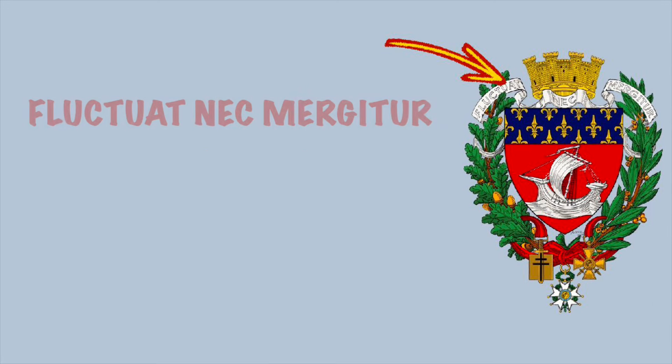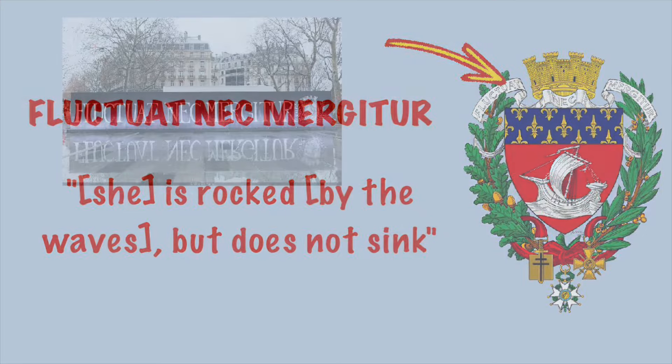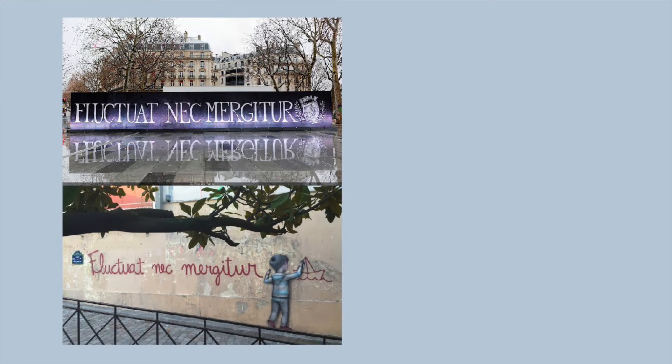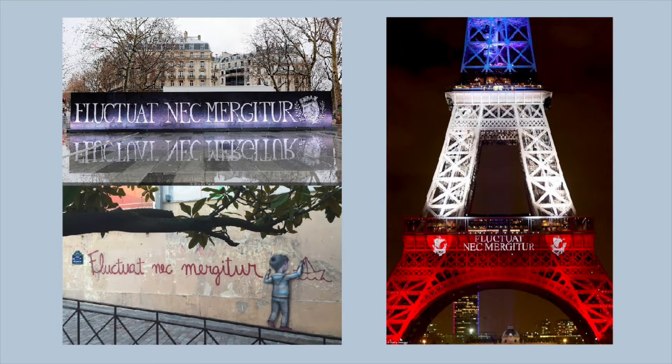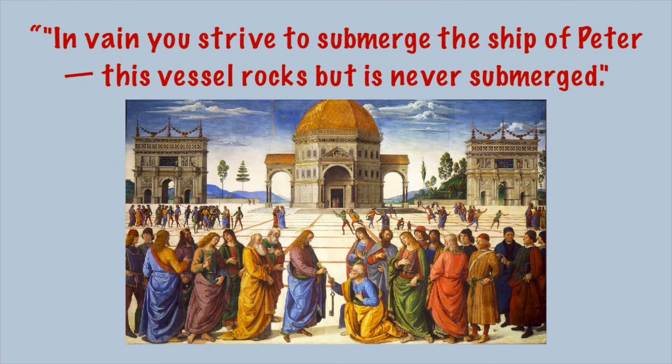On the white scroll we'll see the city's motto, a Latin phrase meaning 'tossed by the waves but does not sink,' which is a reference to the boat. The motto is widely used and you'll see it graffitied on buildings or projected on the Eiffel Tower. It's basically an abbreviation of a longer verse saying, 'In vain you strive to submerge the ship of Peter — this vessel rocks but it's never submerged.'